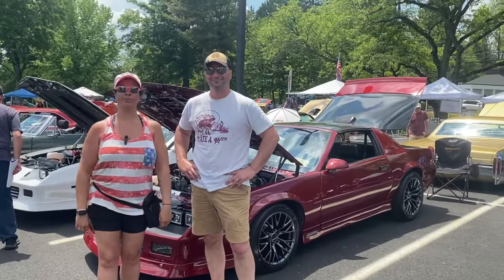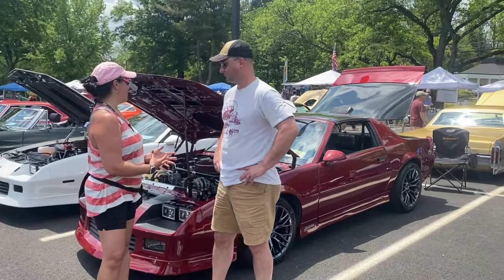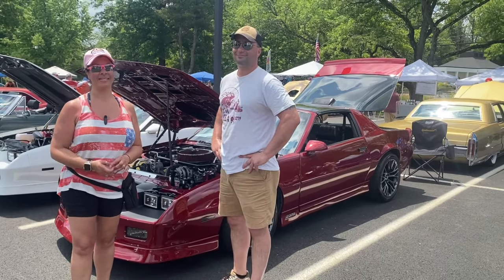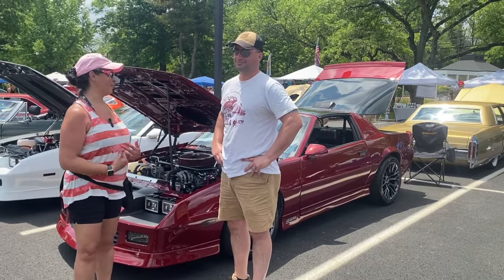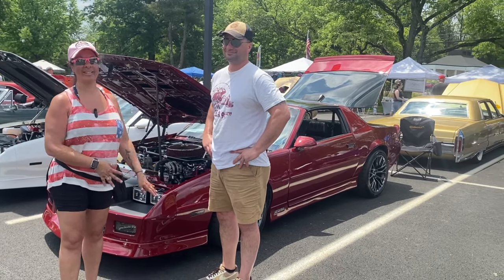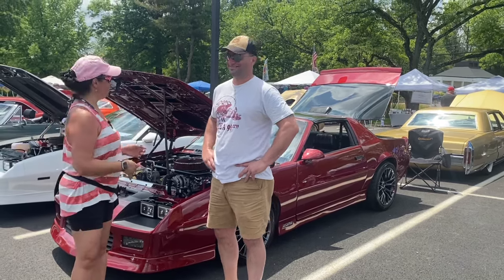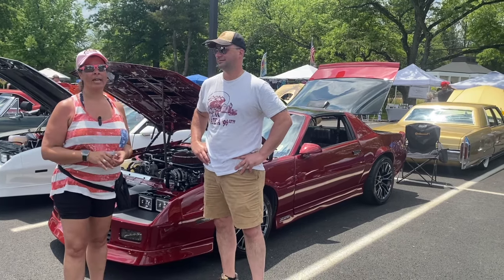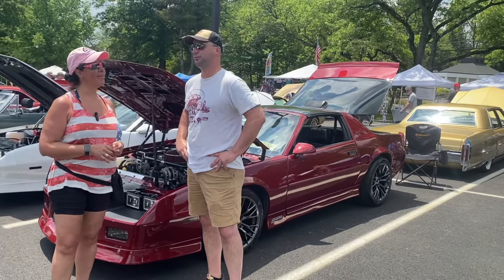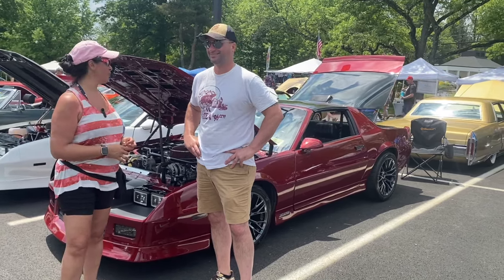All right guys, we are still at Mars Wrigley and we found what was doomed and going to a scrapyard. The story behind this car is amazing. I was drawn to it the minute we pulled in — didn't even clean my car, came straight over to this. Andy's shaking his head — he had a car very similar to this, his first Camaro. This nice gentleman, tell us your name.